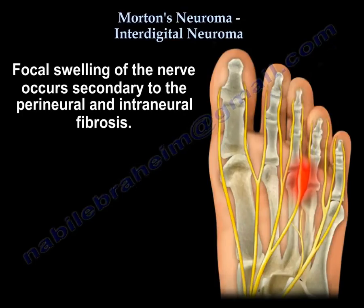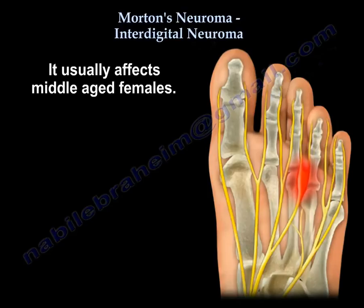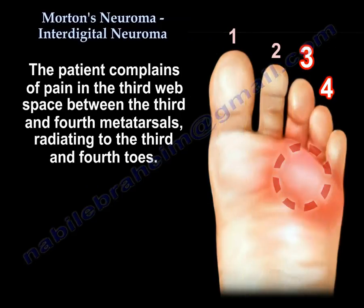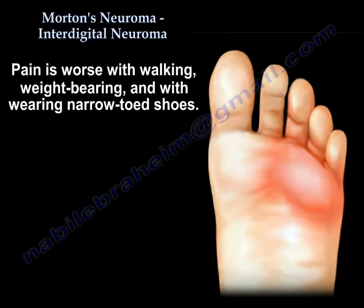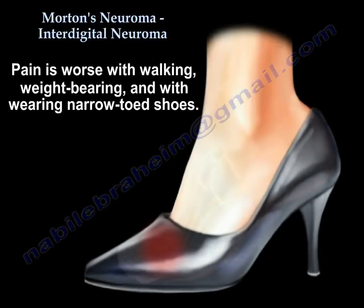Swelling of the nerve occurs secondary to the perineural and intraneural fibrosis. It usually affects middle-aged females. The patient complains of pain in the third web space between the third and fourth metatarsals, radiating to the third and fourth toes. Pain is worse with walking, weight-bearing, and with wearing narrow-toe shoes.